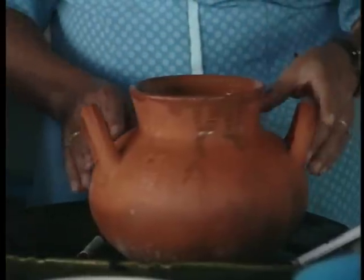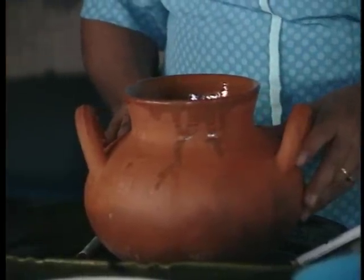If tests show that any of your tableware contains lead, don't cook or store food in it. You can still keep your favorite pots for decorations, plants, and other uses, but continuing to use them for food can cause health problems for your family.